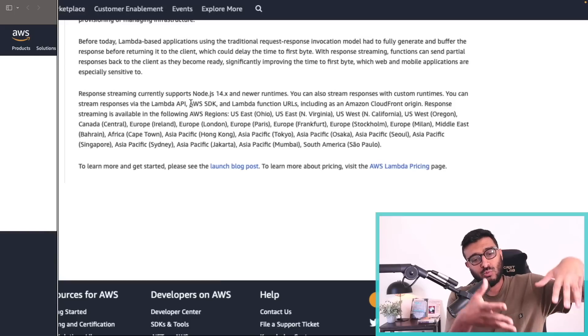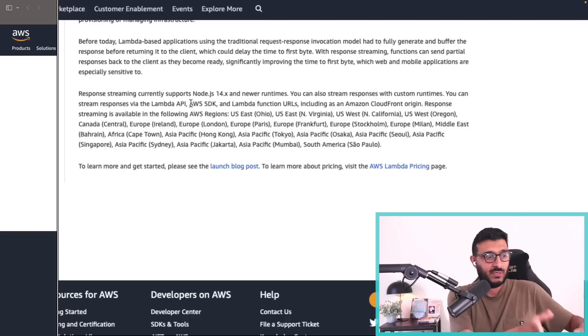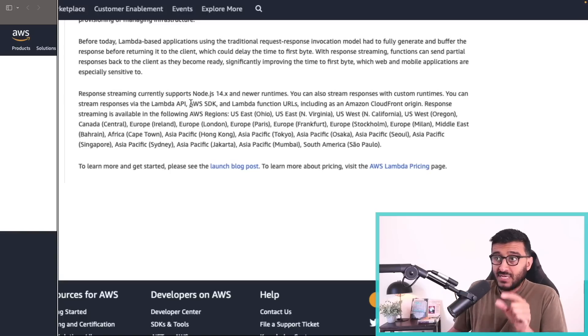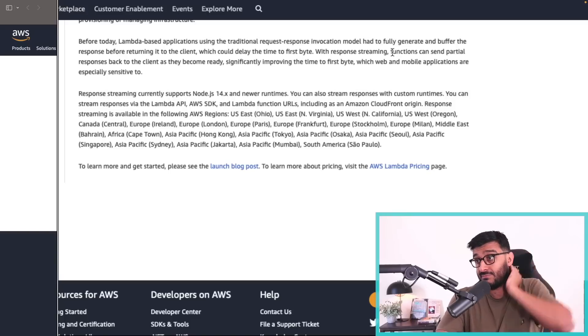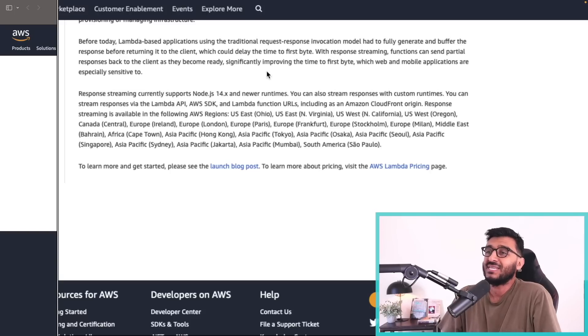Once the function terminates, Lambda takes your entire payload and flushes it once to the network socket facing the client — and it's not directly to the client; there are edges and proxies in between. With response streaming, the time to first byte is now much better. This is not limited to HTTP — you can even do it with normal TCP. With response streaming, functions can send partial responses back to the client as they become ready, significantly improving TTFB.